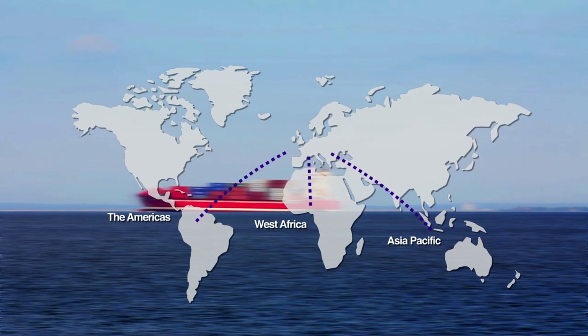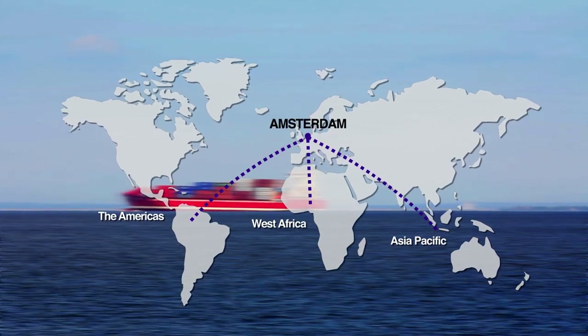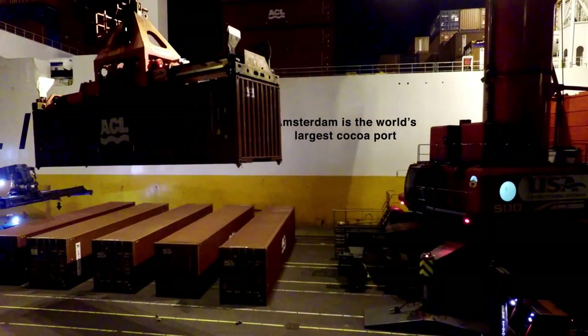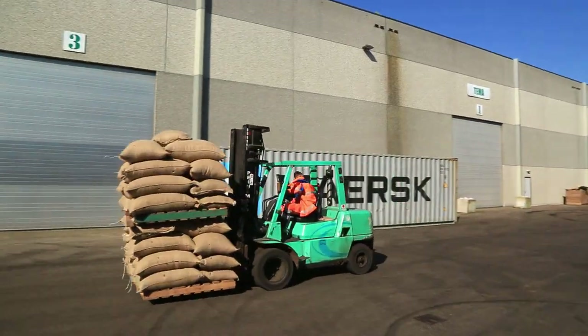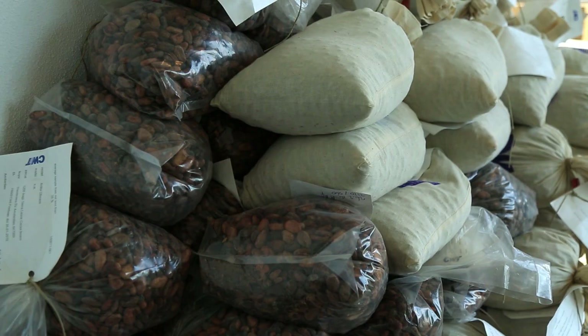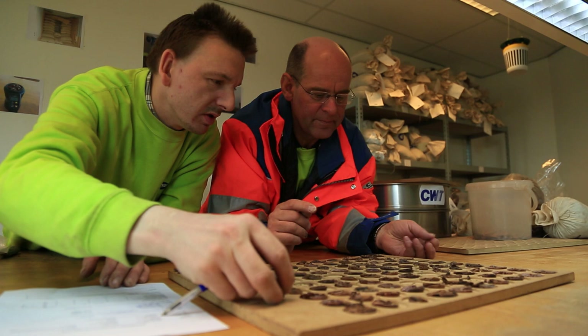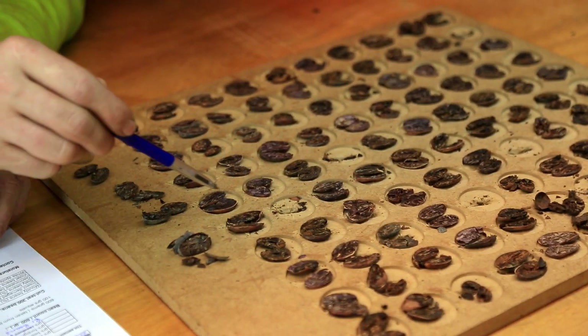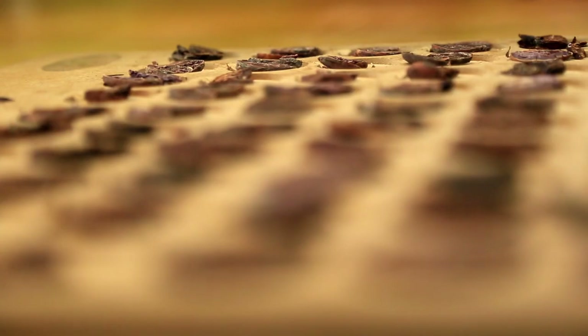The cocoa then travels to major cocoa import hubs around the world, such as Amsterdam. Dutch authorities check the paperwork before the beans can be officially imported. Then they go to buyers' warehouses where every load is sampled and tested, keeping the value chain safe.